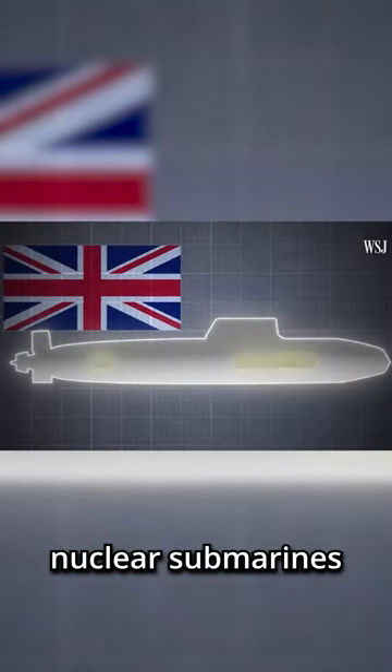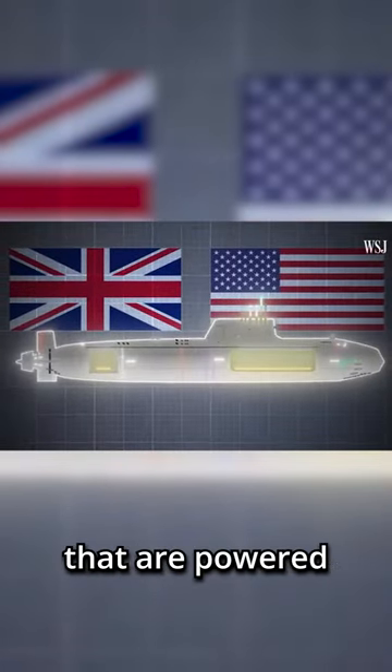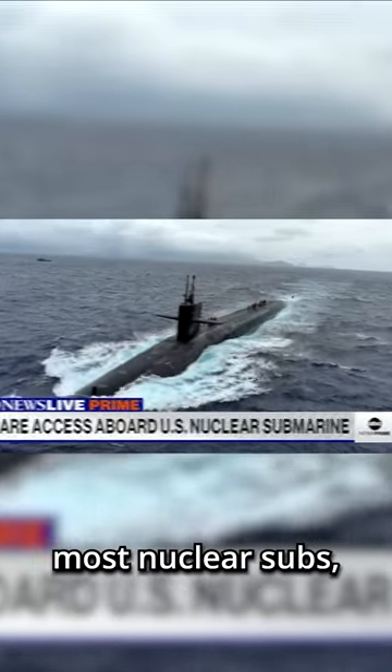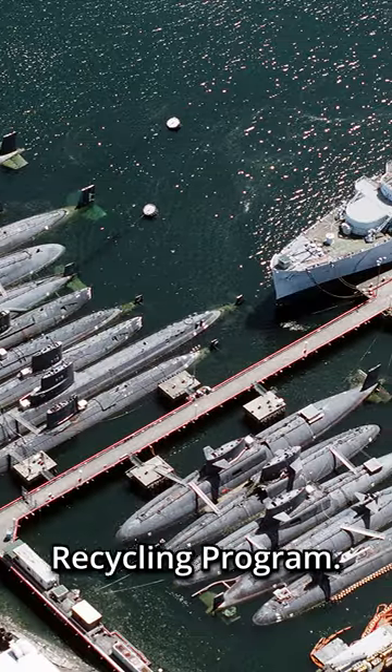There are roughly 130 nuclear submarines in the world — vessels that are powered by nuclear reactors. But what happens when it's time to decommission one of these submarines? For submarines in the United States, which is most nuclear subs, the Navy has set up the Ship Submarine Recycling Program.